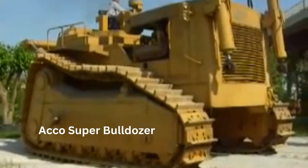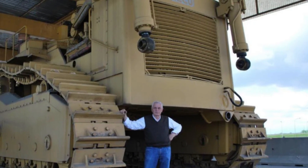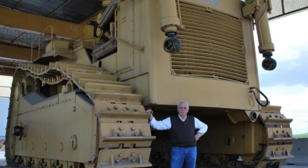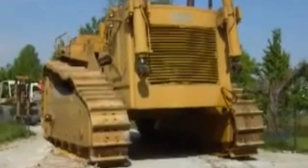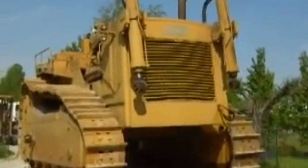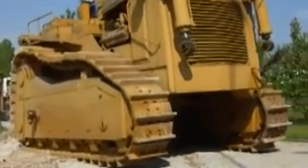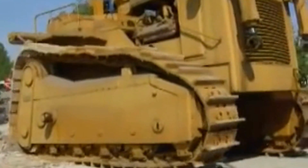In terms of size, the Akko Super Bulldozer is truly massive. It weighs in at a staggering 183 tons, and is 41 feet long, 24 feet wide, and 22 feet tall. To put that into perspective, that's roughly the size of a two-story building. The ripper alone is about 10 feet tall, being powered by huge hydraulic rams. The bulldozer is powered by two Caterpillar engines, each capable of producing 675 horsepower, which deliver a total combined output of 1,350 horsepower.